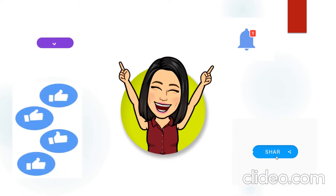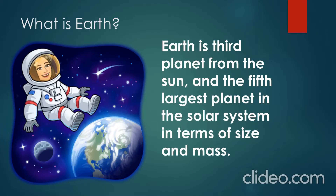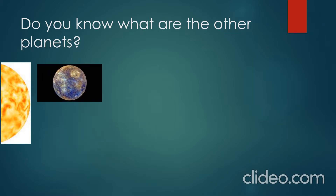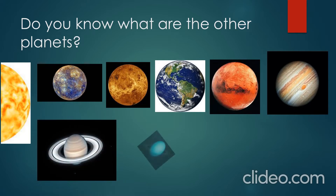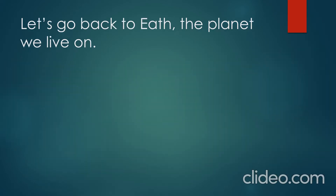Share it to your social media platforms if you find it interesting. Save Earth! What is Earth? Earth is the third planet from the Sun and the fifth largest planet in the solar system in terms of size and mass. According to their distance from the Sun, the planets are: Mercury, Venus, Earth, Mars, Jupiter, Saturn, Uranus, Neptune, and Pluto.